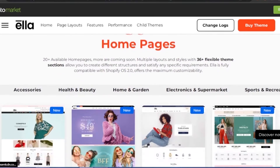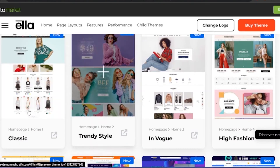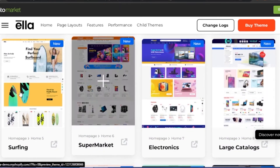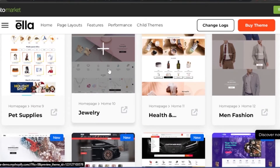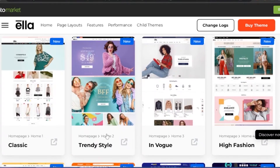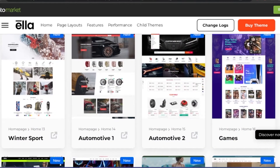The Ella theme has 50-plus home pages and 36-plus flexible theme sections — that's a lot. It's a multi-purpose theme you can use for fashion, health and beauty, home and garden, electronics, supermarket, sports and recreation, and more. They've pre-built websites in styles like Classic, Trendy Style, In Vogue, High Fashion, a surfing website, a supermarket, electronics, large catalogs, and jewelry — all looking very professional.